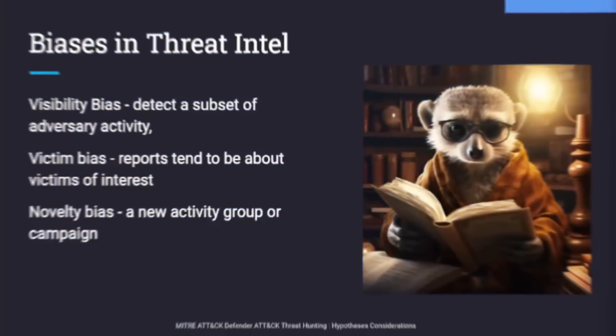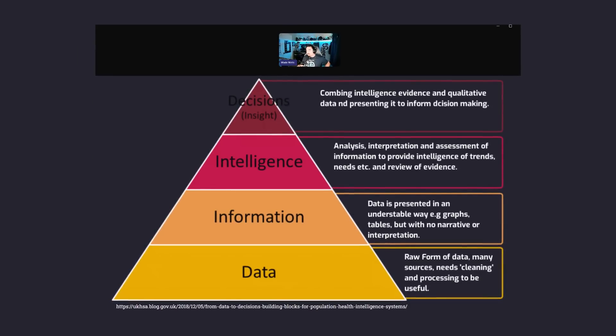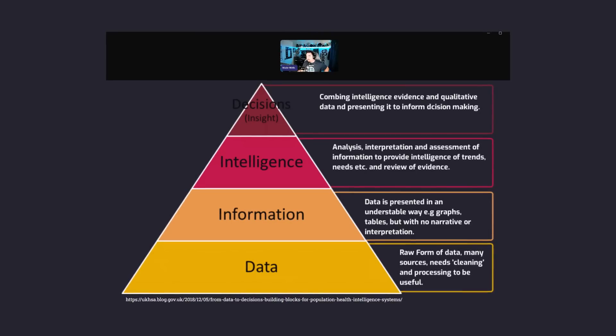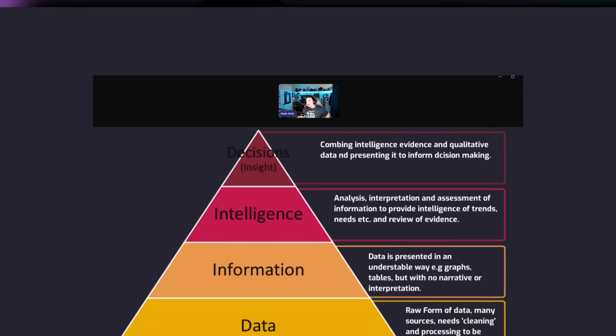First, you'll learn the different types of threat intel, then move into frameworks with a focus given to cognitive bias and, more importantly, how to be self-aware of that. Then Wade gets into the intelligence lifecycle, which organizes what you've already learned so you can actually execute a lifecycle. It's a very deliberate, heady course structure. Tools are presented for getting your hands dirty after the lifecycle — for collecting, processing, and analyzing the intel — basically enabling you to operationalize the intel lifecycle you just learned about.